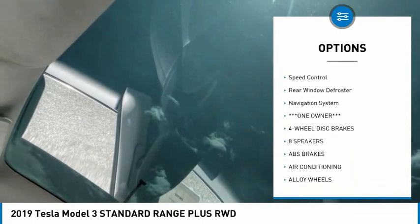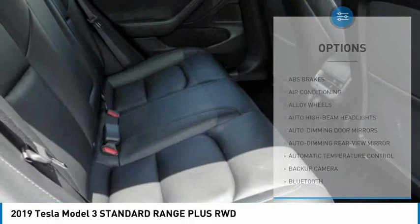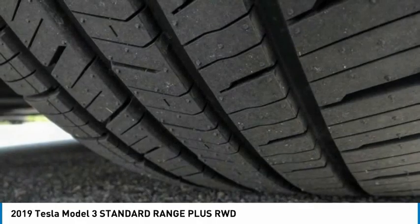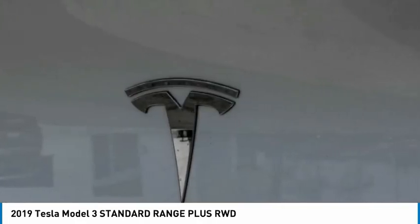Traction control, remote keyless entry, LED lights, four-wheel disc brakes, speed control, rear window defroster, and navigation system. This isn't just a vehicle — it's an experience. So stop in for a test drive today.